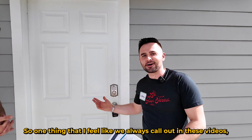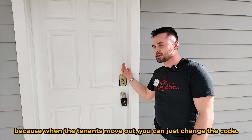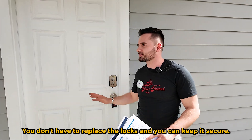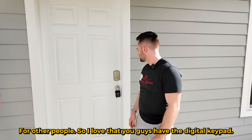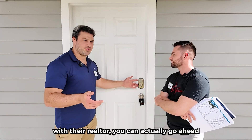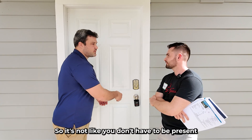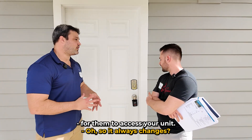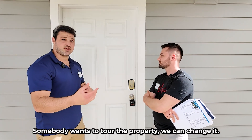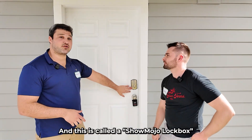One thing we always call out is this digital keypad — a must-have for a real estate investor, because when tenants move out you can just change the code. You don't have to replace the locks and you can keep it secure. It's also super convenient: if a tenant and their realtor want to come check it out, we can have a code generated for whichever day they're coming, so you don't have to be present. We can change it remotely after somebody moves out or every day if needed. This is called a ShowMojo lockbox.